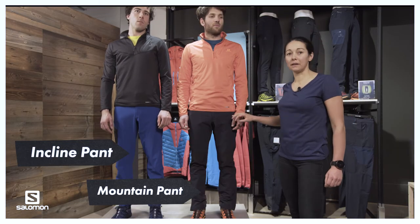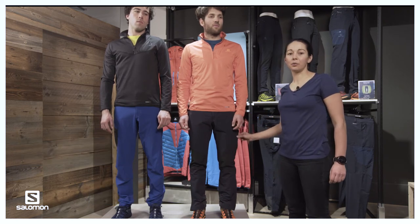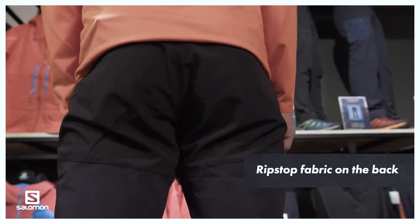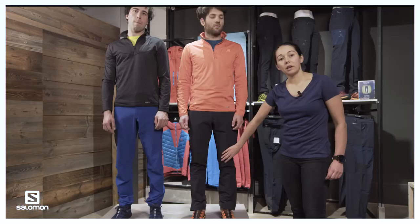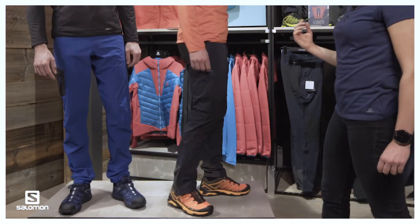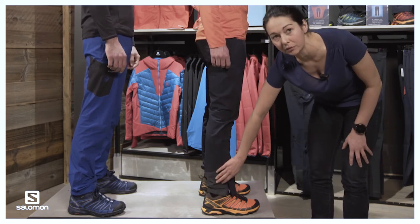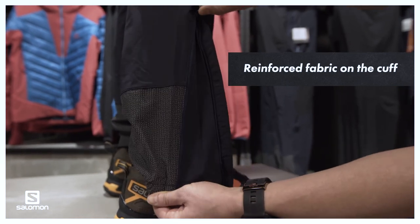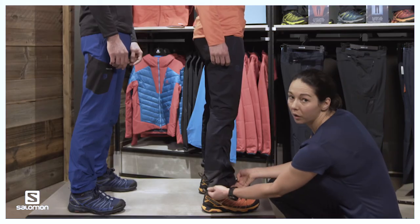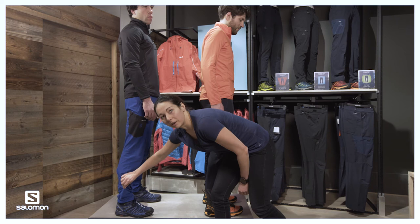Here we have the two pants in alpine fit: the mountain pants and the incline pants. The difference between them is mostly in the fabric — although the main fabric remains the same, the mountain pants have a slightly heavier weight and feature ripstop fabric panels on the knees and on the back at the glutes for better durability and resistance to abrasion. On the bottom of the mountain pants there is also a reinforcement featuring Kevlar fabric for its durability and abrasion properties. The mountain pant also has better adjustment to go over slightly heavier alpine boots, whereas the incline pant has the elasticated cuff.